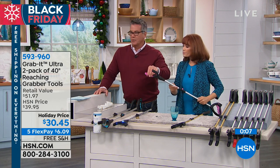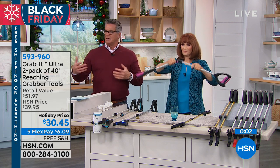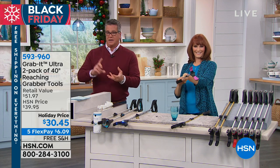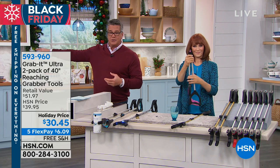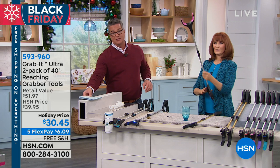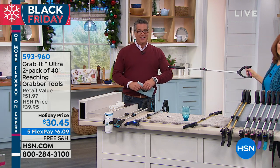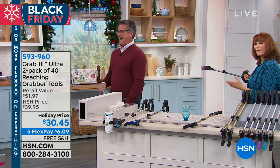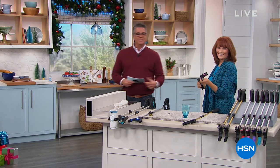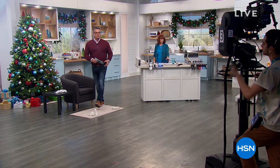It has a rubberized grip on the end, which gives a little, so if you're grabbing thin things like a light bulb you don't have to worry. You can pick up glass objects, cans, bottles, things that fall on the floor. Get it for your Christmas tree to pick up ornaments that fall on the ground. It's going to make you almost three and a half feet taller. You get two of these, so it's a great deal for the two-pack.